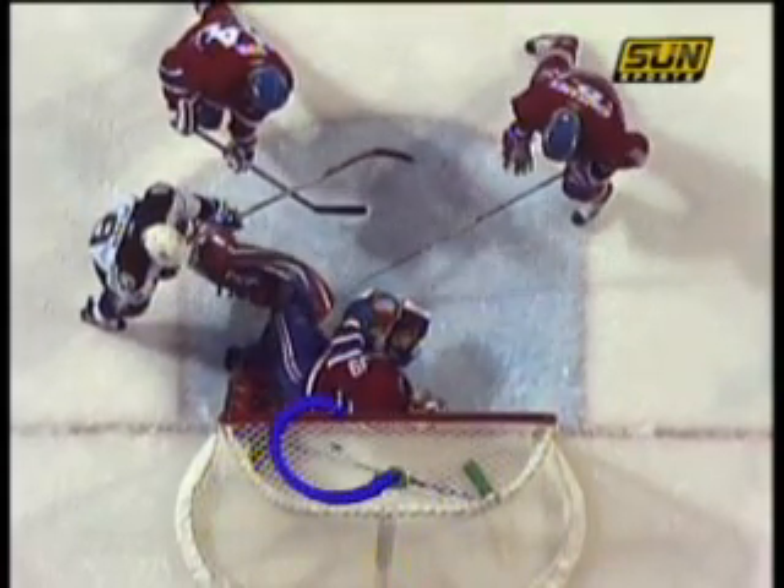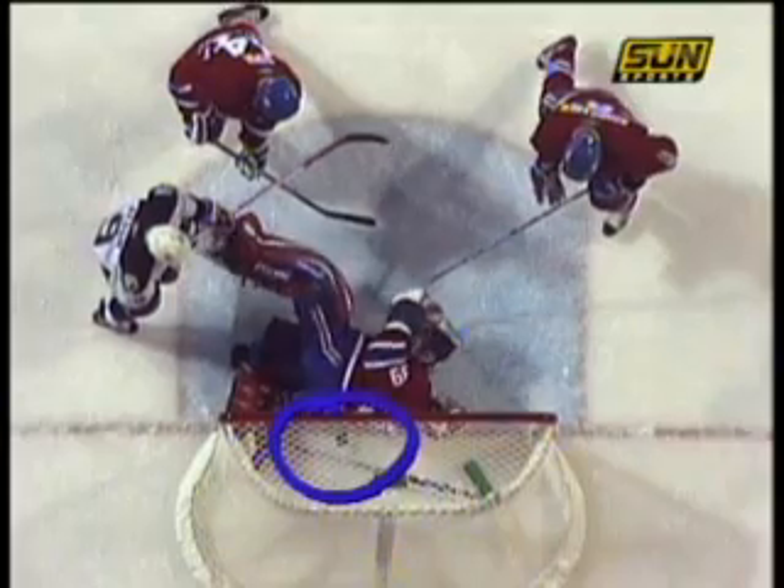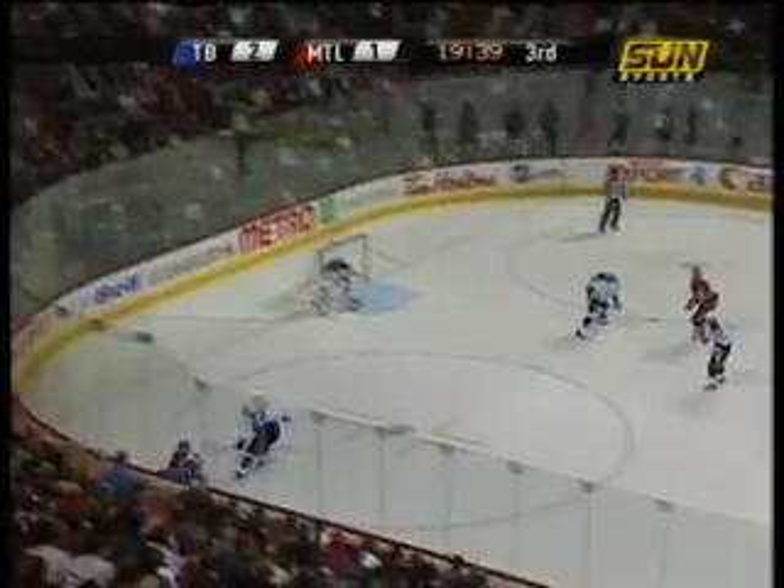Again we're taking a look. Here comes the shot, he goes and hits him. Here's the area you're looking at right here. Hits the stick and you see it bounces back. That thing was definitely over the line and there's no way they could say it wasn't this time.